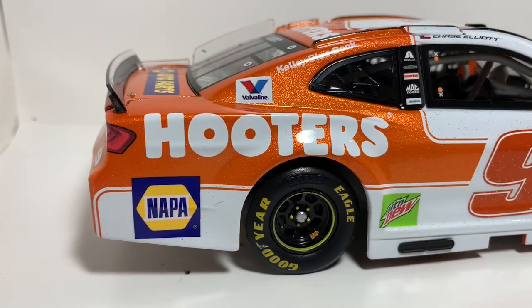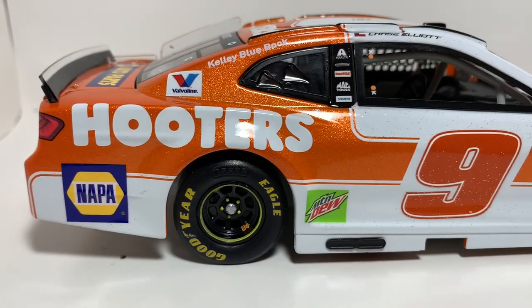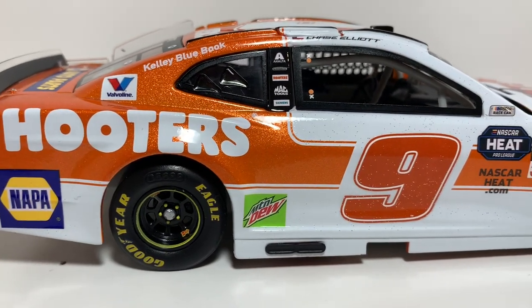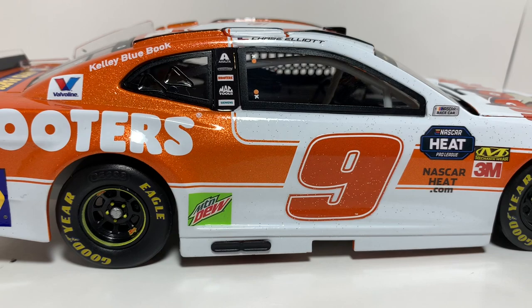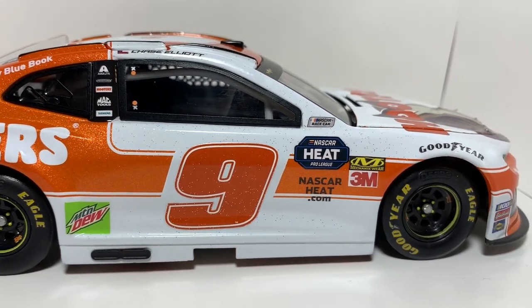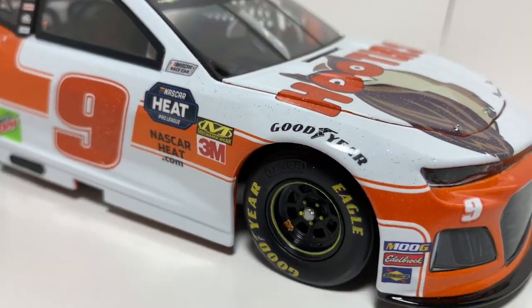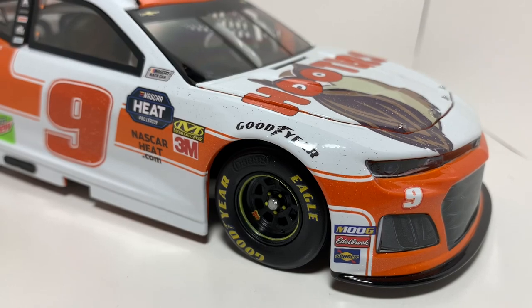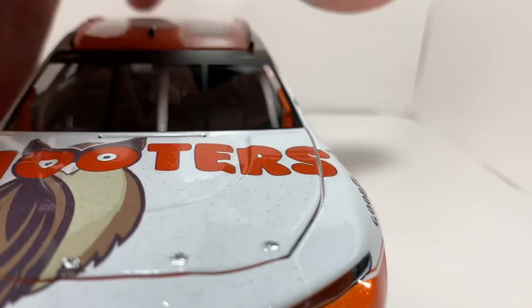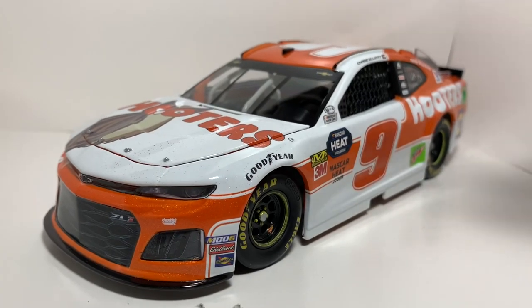Going down the right side, same stuff — you got Hooters right there, the NAPA logo, and again a solid, simplistic design. Between this one and the 2018 one it's kind of a toss-up, but I like the 2018 a little bit more. That said, he made up for it with all the alternate schemes he ran this past year, and I'll be sure to get my hands on those very soon.